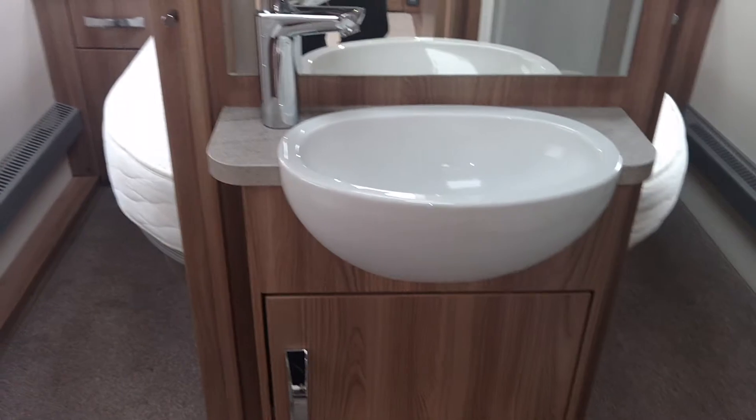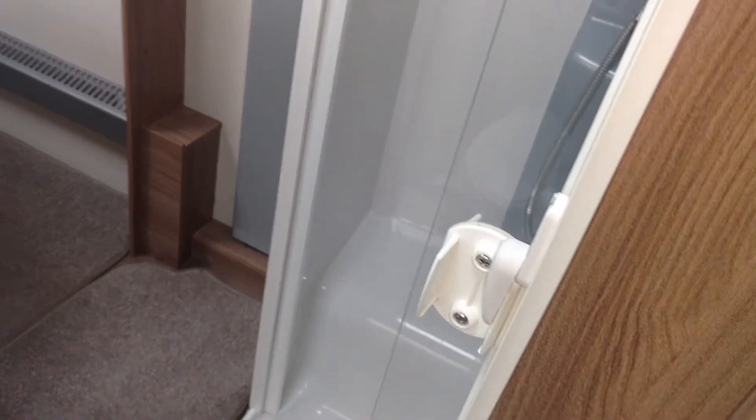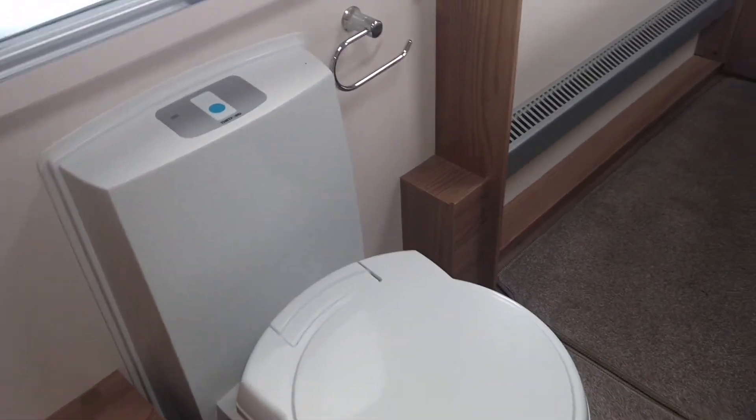There's a central vanity unit, sink with mirror, shower to the right, and electric flush toilet to the left.